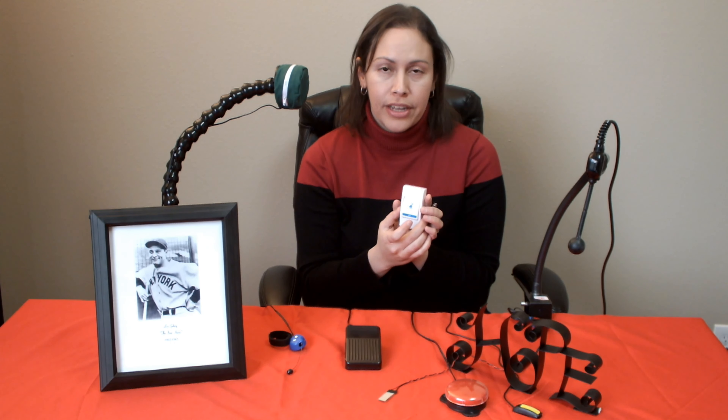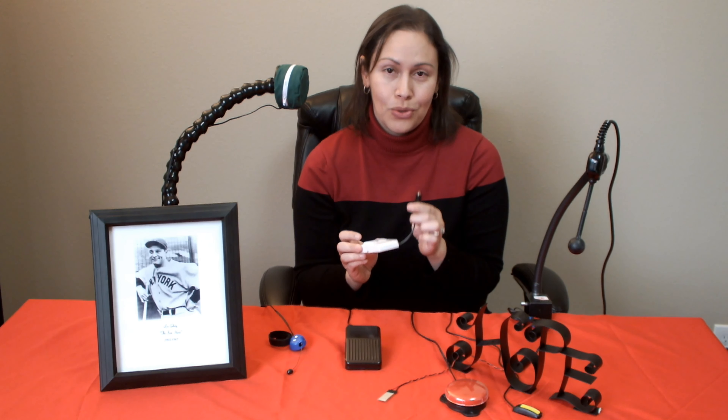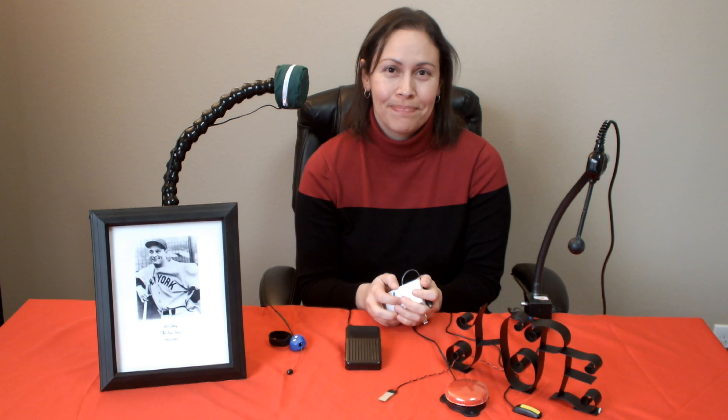So we learned about call chimes in the last video. Call chimes are a great way to call for assistance, but what happens when that transceiver is too hard to press or too hard to reach for? That's when we look into using a switch.